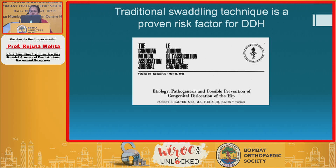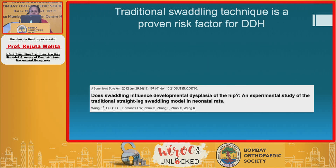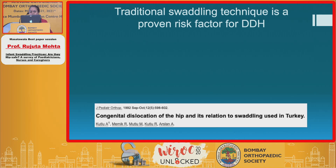A similar study from Canada also proves the same. And a good study from America has clearly shown in experimental rat models that this position of adducting and extending the limbs increases the tension on the hamstrings and iliopsoas, and therefore pushes on the soft cartilage and worsens existing instability in the hip. One more study from Turkey has also successfully brought down the incidence of hip dysplasia by encouraging safe swaddling practices.